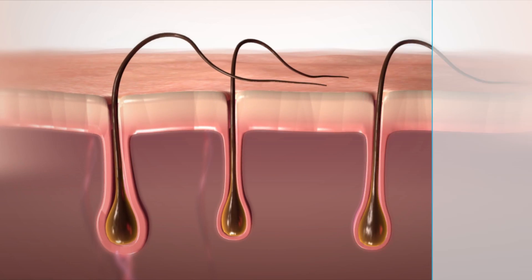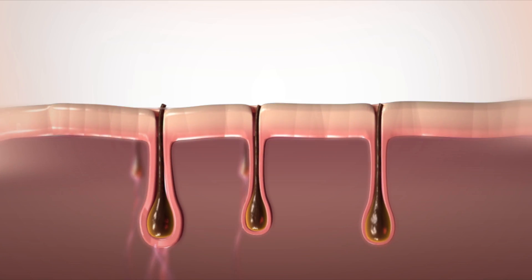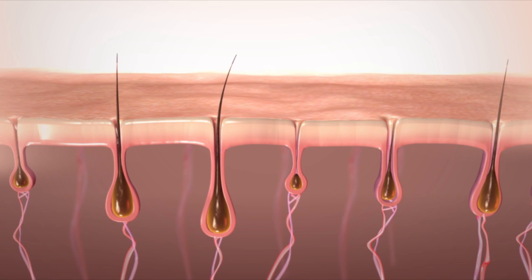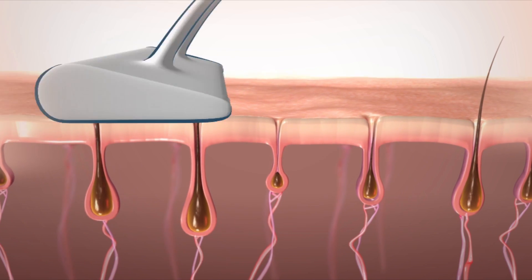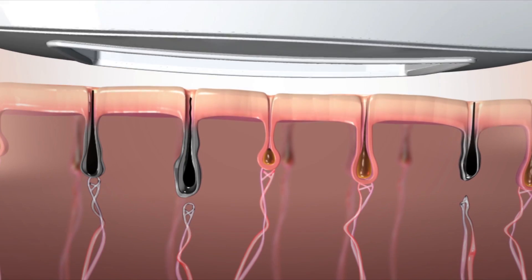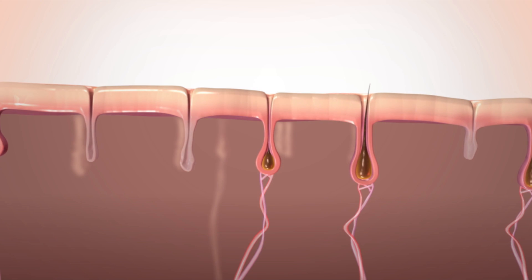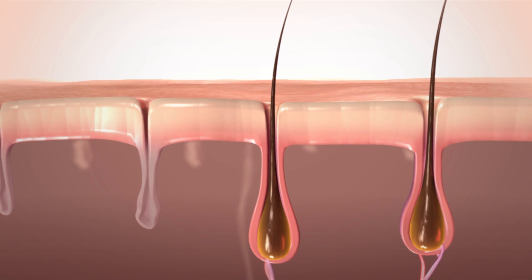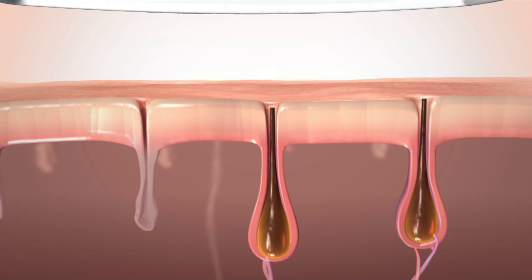Pulsed light technology will be most effective when there is no hair blocking the follicle, so you should shave the area to be treated first. And because hair grows at different rates, Silken Jewel should be used whenever new hair appears that was not actively growing at the time of the last treatment. In a couple of months, you should be hair-free. If a few dormant hairs ever pop up, just give them a zap.